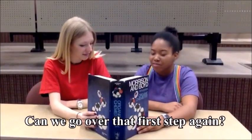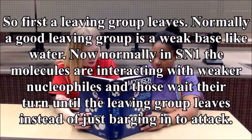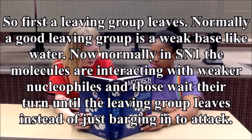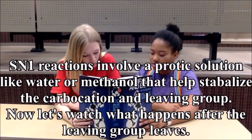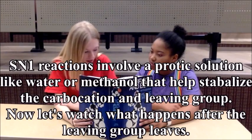Can we go to the first step again? So first, the leaving group leaves. Normally, a good leaving group is a weak base like water. Now, normally in SN1, the molecule is interacting with the weaker nucleophile, and those wait their turn until the leaving group leaves instead of just barging in to attack. SN1 reactions will help a product solution like water or methanol that'll stabilize the carbocation and the leaving group.